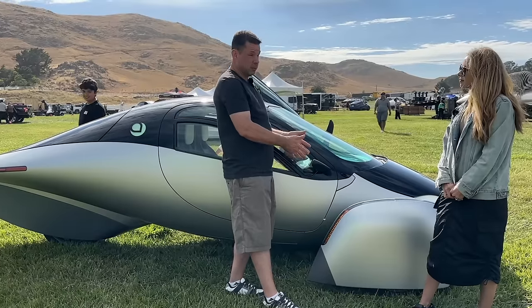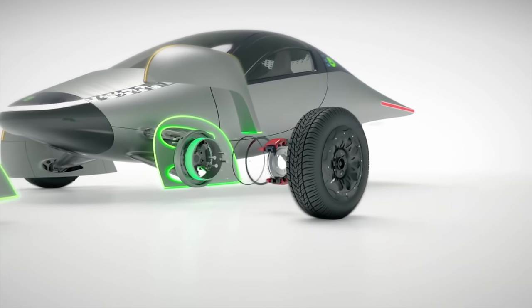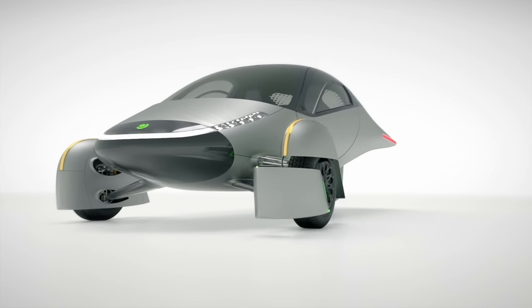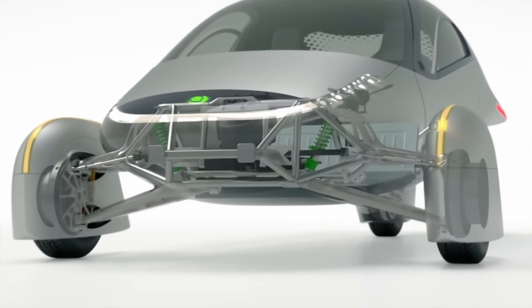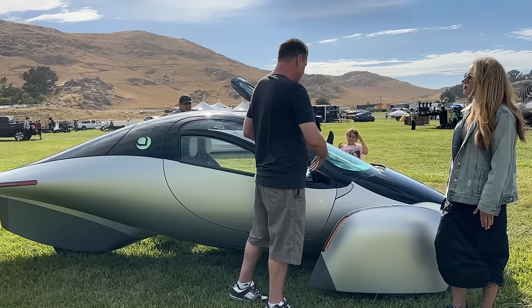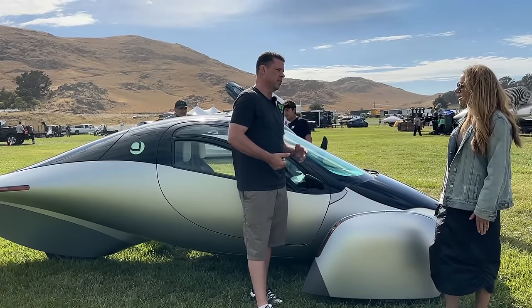We have a very efficient powertrain solution. It's in the wheels, so we don't have a transaxle, a driveshaft, or a U-joint. You clean up all those losses in your drivetrain and get something that's a 20% more efficient drivetrain, on top of a very lightweight chassis that's uber aerodynamic. You're able to reduce your energy usage down to about a quarter of what the average EV uses.